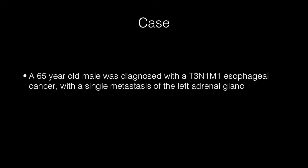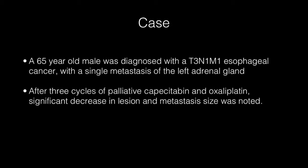A 65-year-old man was referred for treatment of an adenocarcinoma of the distal esophagus. Staging showed local regional lymph nodes and suspicion of a solitary metastasis in the left adrenal gland. Additional percutaneous cytological puncture confirmed the diagnosis of an oligometastasis.